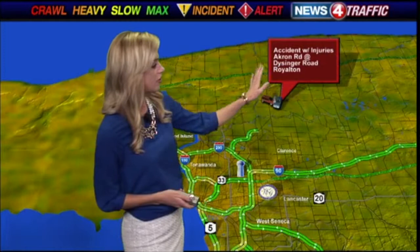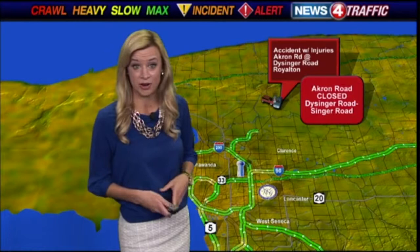We do have a big accident in the town of Royalton. It has shut down part of Akron Road right at the intersection of Akron Road and Disinger Road. Mercy Flight is on the way there. Emergency crews are on the scene, so you'll want to avoid Akron Road between Disinger Road and Singer Road for right now. We'll keep you posted and let you know as soon as it's clear.